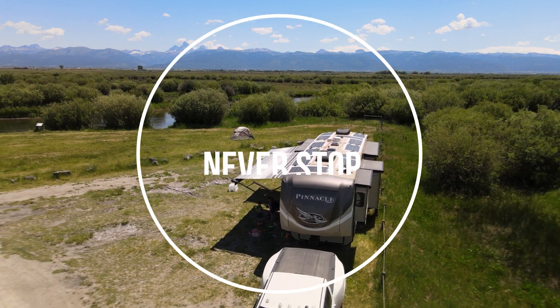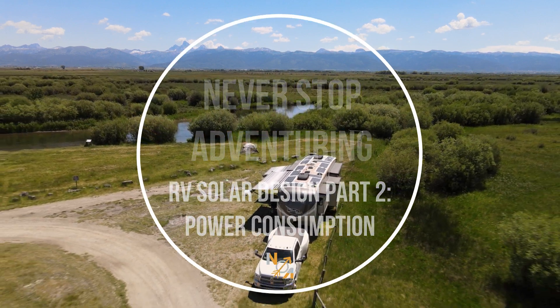Welcome to part two. Let's talk about RV solar system goals and power consumption. In the last video we went over the basics — how RV electrical systems work and some terminology. I'm breaking this up into chapters in the description, so I encourage you to check that out and skip ahead to whatever is most interesting and helpful for you.